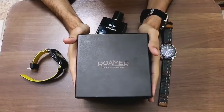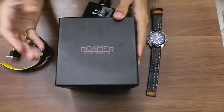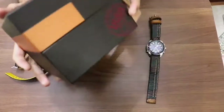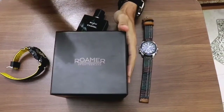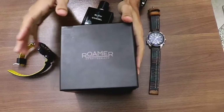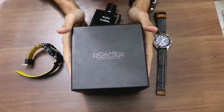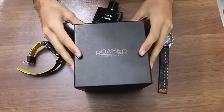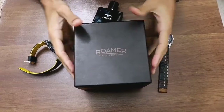Today we have a Swiss brand — Roamers of Switzerland. The brand has been making Swiss watches since 1888, as you can see on the box. It's a well-renowned brand in the Swiss category, like Rolex, but they are very high-end. Roamers is an affordable Swiss brand. Today we have a chronograph watch, so let's get on with the unboxing.